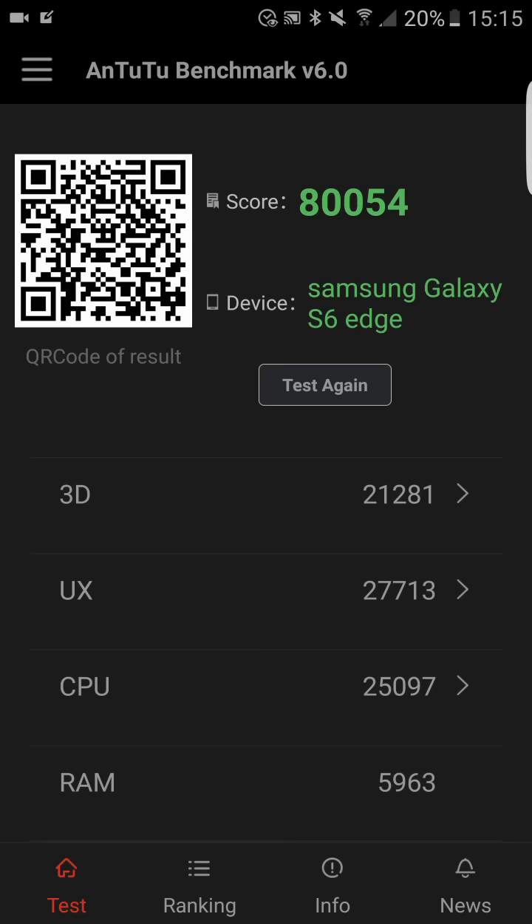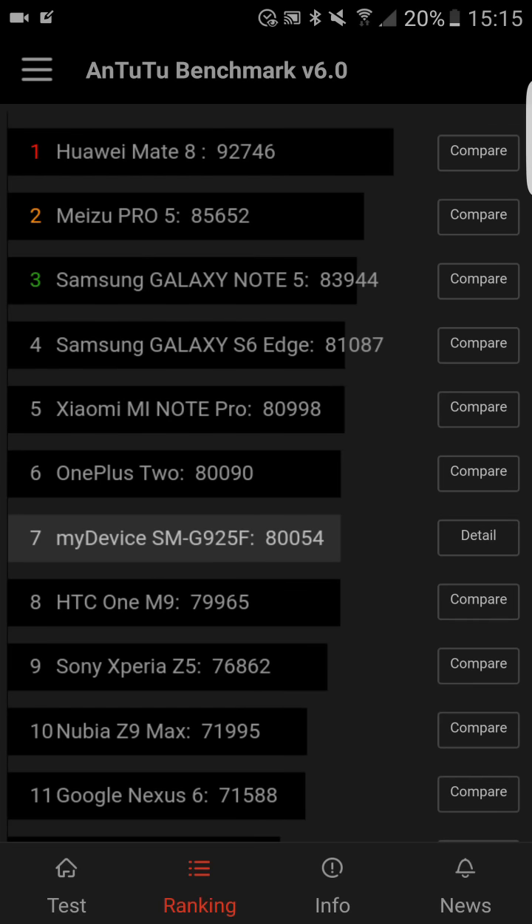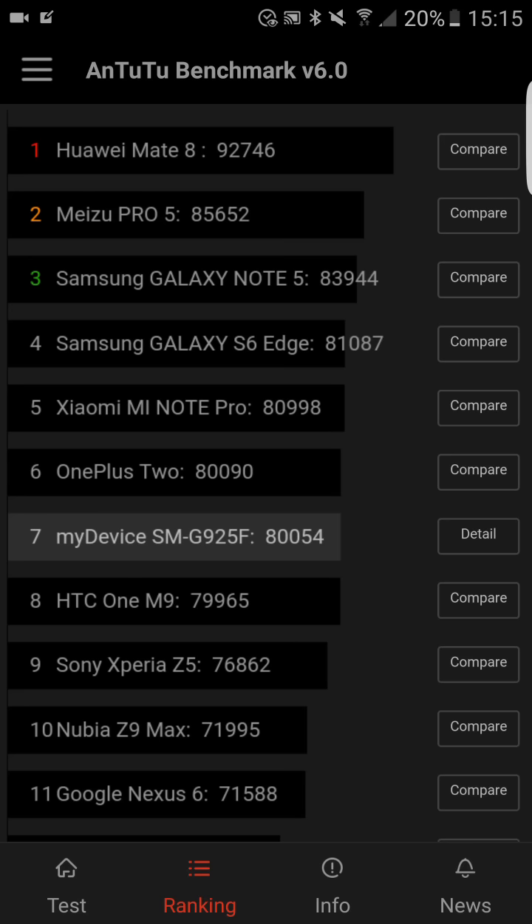I'll also show you the rankings comparison between my device and other devices. Interestingly, a Meizu and Samsung Galaxy Note 5 are in the first three positions. My device scored just below the OnePlus 2 — it's between the OnePlus 2 and HTC One M9. As you can see, it's really close in scores.